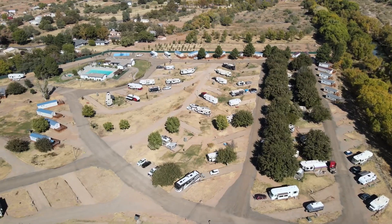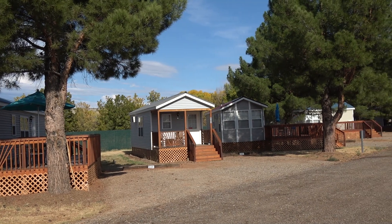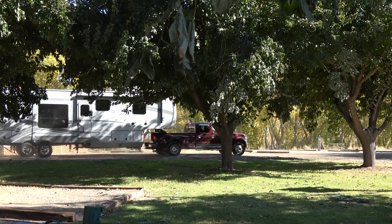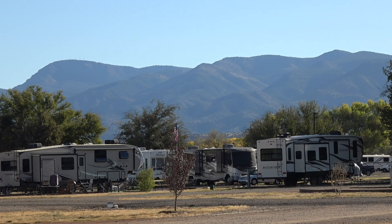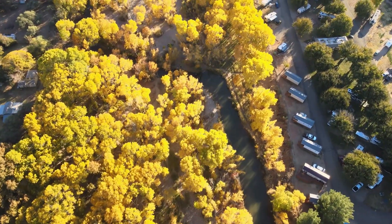The resort welcomes you with over 150 spacious RV sites and 25 modern camping cottages. Choose from a sunny site with a mountain view, a cozy shaded site, or set up camp near the river.